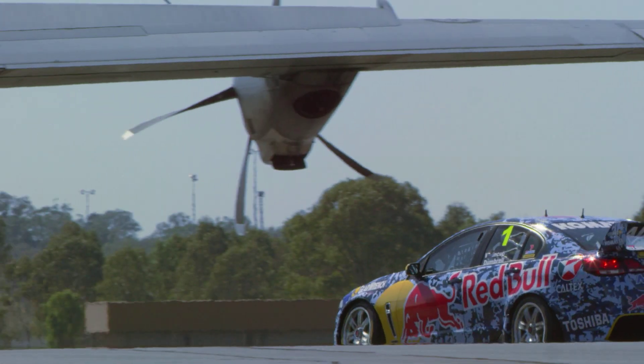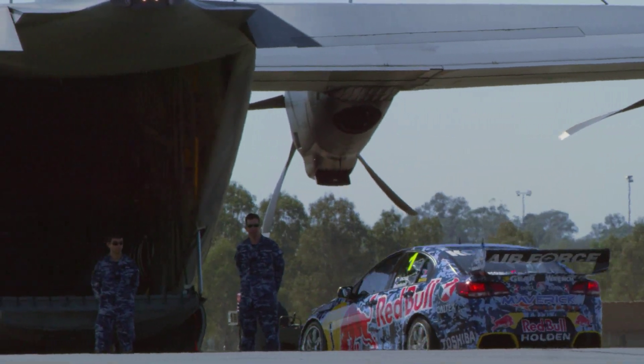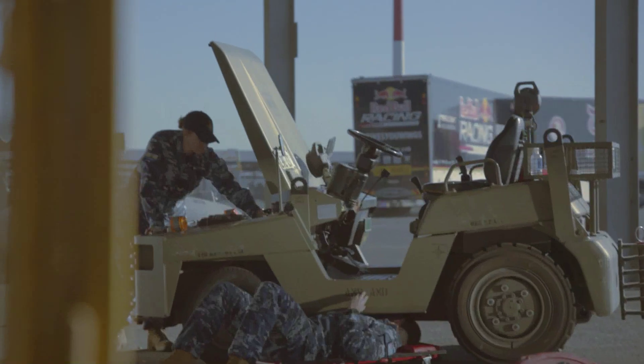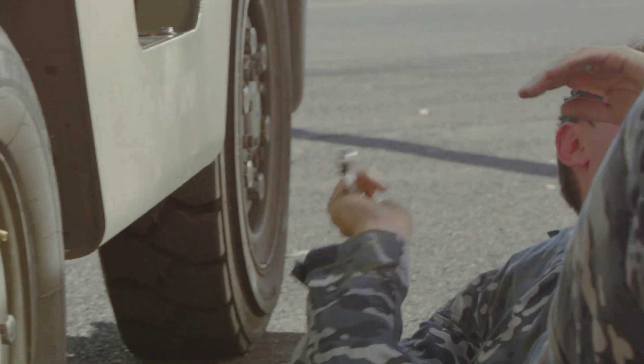I'm Corporal Luke Freeman, I'm a ground support equipment fitter in the Air Force, also known as a motor mechanic outside. Today I'll be preparing the tow motor so we can hand it over to technicians who will be getting the aircraft ready to fly up to Bathurst.